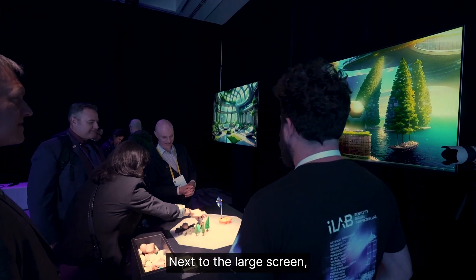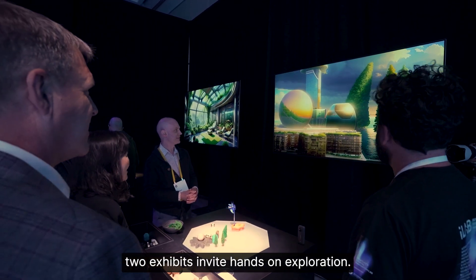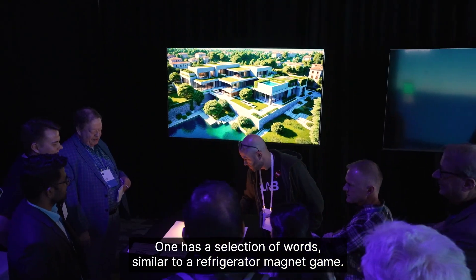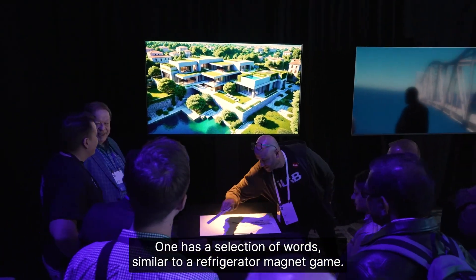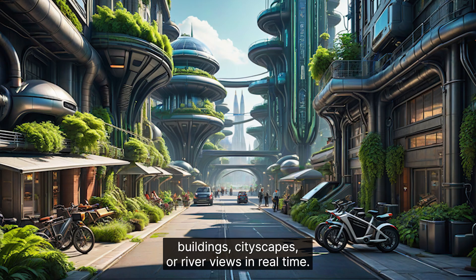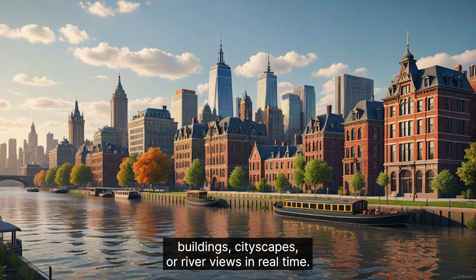Next to the large screen, two exhibits invite hands-on exploration. One has a selection of words similar to a refrigerator magnet game. It allows players to create prompts for generative AI and design buildings, cityscapes, or river views in real time.